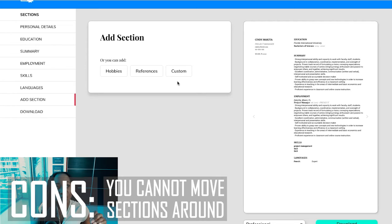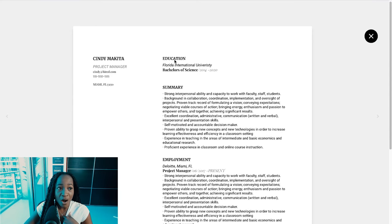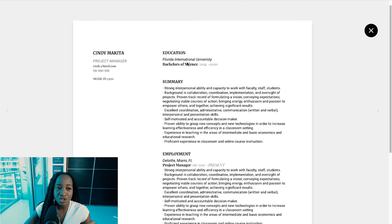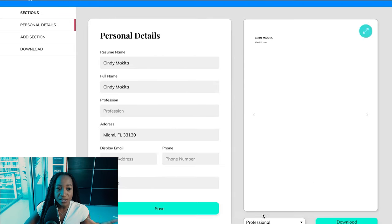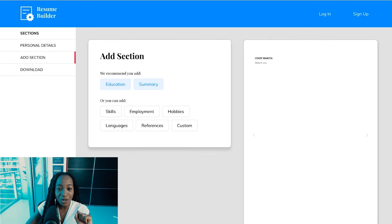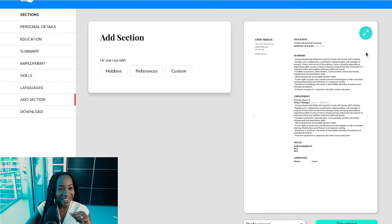The third con of resumebuilder.com is that it doesn't allow you to move sections around. In the template I created, education is right at the top. If you're not a recent graduate and have work experience, you don't want education at the top — you want it further down. Resumebuilder.com doesn't let you move sections; they are fixed. Those are the cons, but there are a lot of pros as well. Overall, not a bad option.